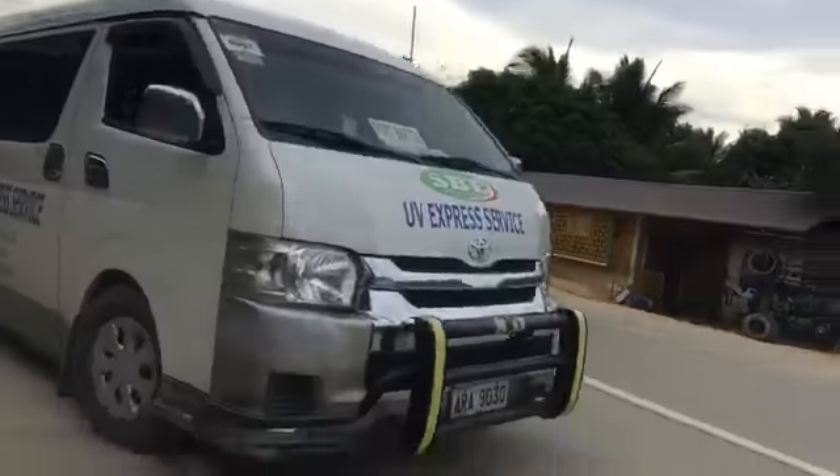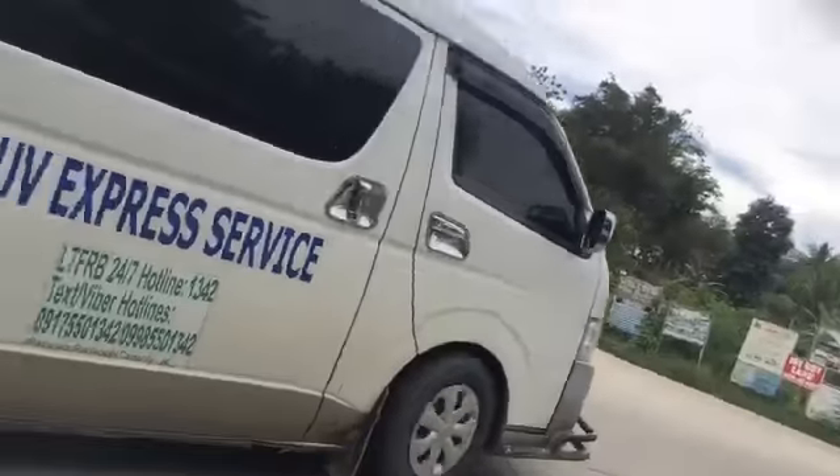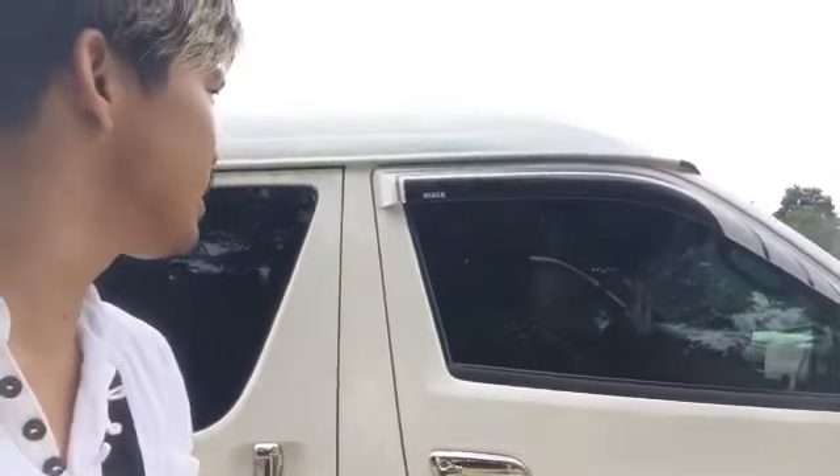I'm leaving Port Barton and going back to Rojas so I can take the bus going to El Nido - first connection in Rojas. That van is from Port Barton. Thank you, Edwin. I'm bound for El Nido now and I'm going to take this van going to El Nido, from Rojas.